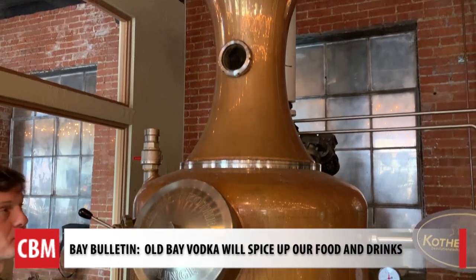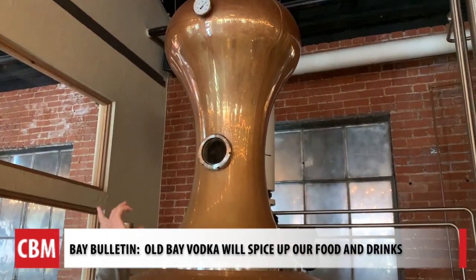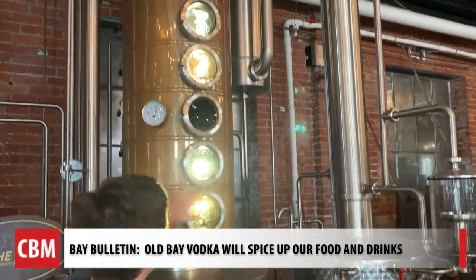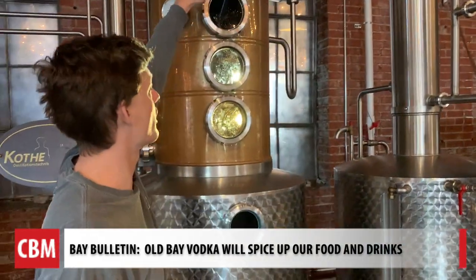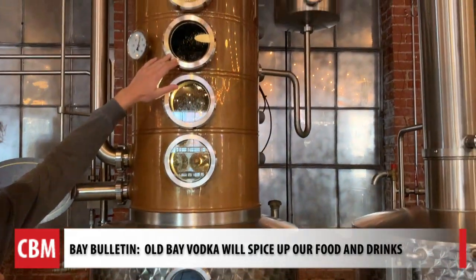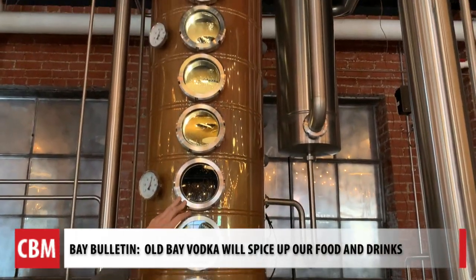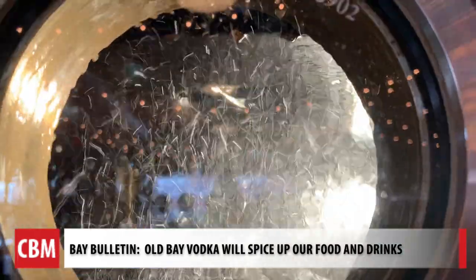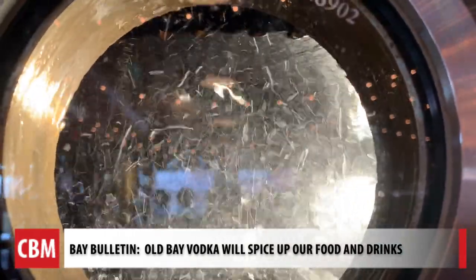We're applying heat to evaporate alcohol vapor. It's coming up through this helmet, coming over, entering into the bottom of the column here, and then working its way up the column. As it moves up, it's going to get basically refracting into a finer and finer spirit. Through the windows, it looks like a laundry machine. It's distilled six times to make it smooth.